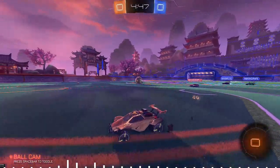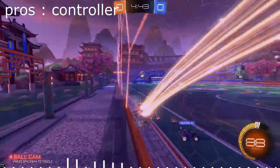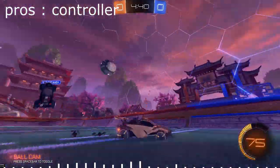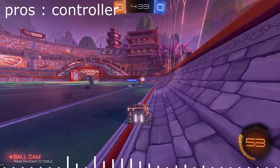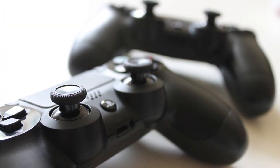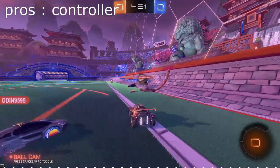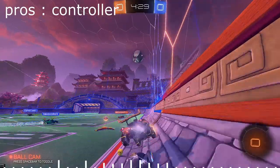First, let's go over the pros and cons of controllers. Controllers have 360 movement because of the joysticks. This is an advantage in Rocket League where movement is your aim, whereas in other games, where you look is how you aim. This is why Rocket League is better on controller, but shooter games are generally better on a mouse.